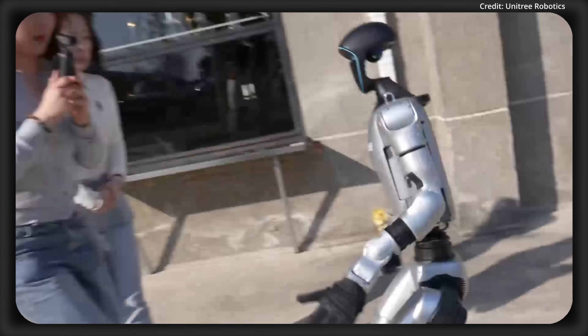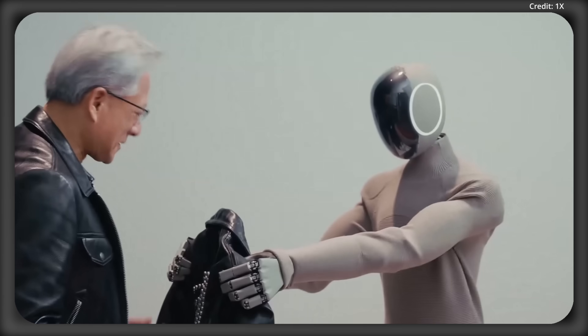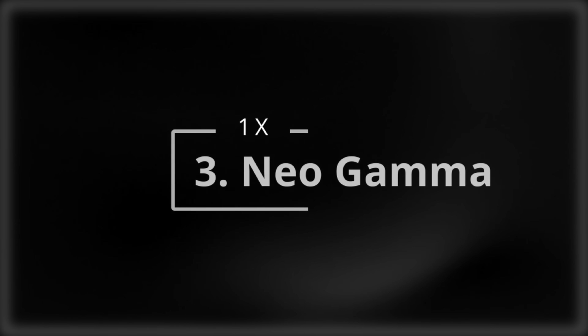I'm AI News, and these three humanoid robots just got several generalist AI upgrades from NVIDIA. Today I'm going to show you their newest, most impressive features and what they can now do as a direct result, starting with number three: Neo Gamma from 1X Robotics.